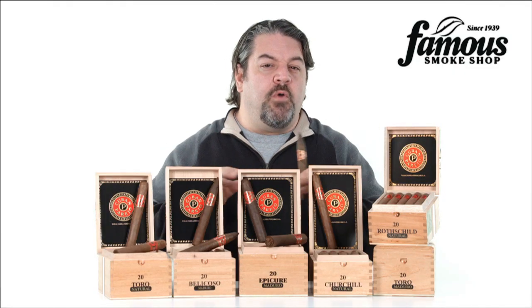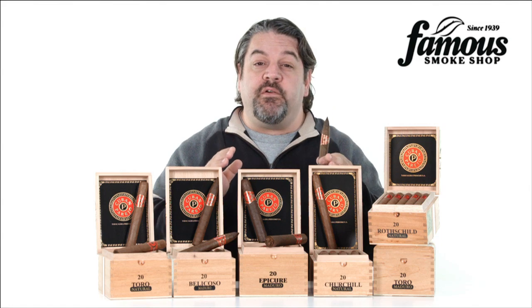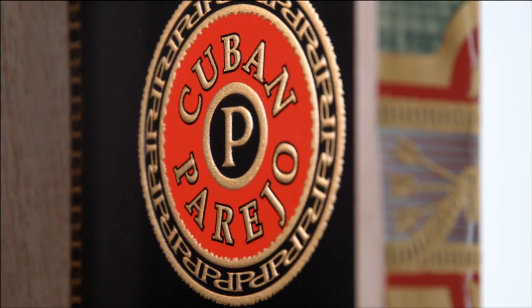This is a big-time Nicaraguan smoke that's equal parts rich and spicy, with a helping of dark tobacco flavors thrown in. And for not a lot of dough, a very satisfying cigar. It's Perdomo Cuban Parejo, and here's what you should know about it.